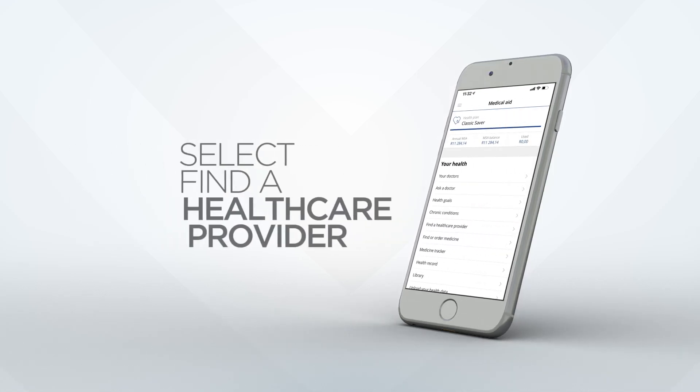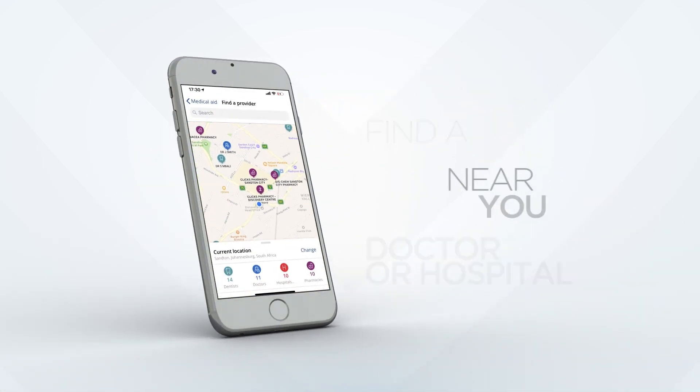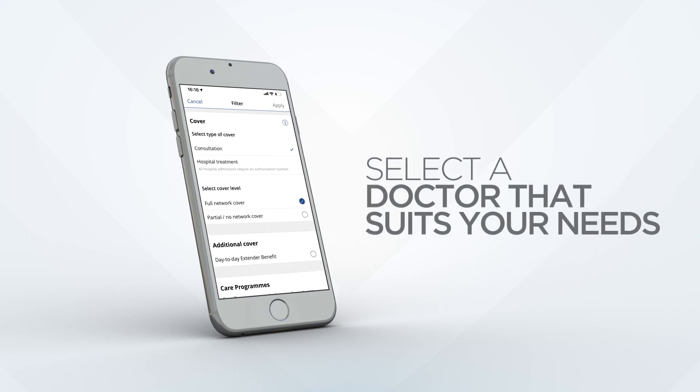Select 'Find a Provider' and we'll direct you to the nearest doctors and hospitals. Choose a doctor closest to you and filter to find specific doctors in our networks to suit your needs.